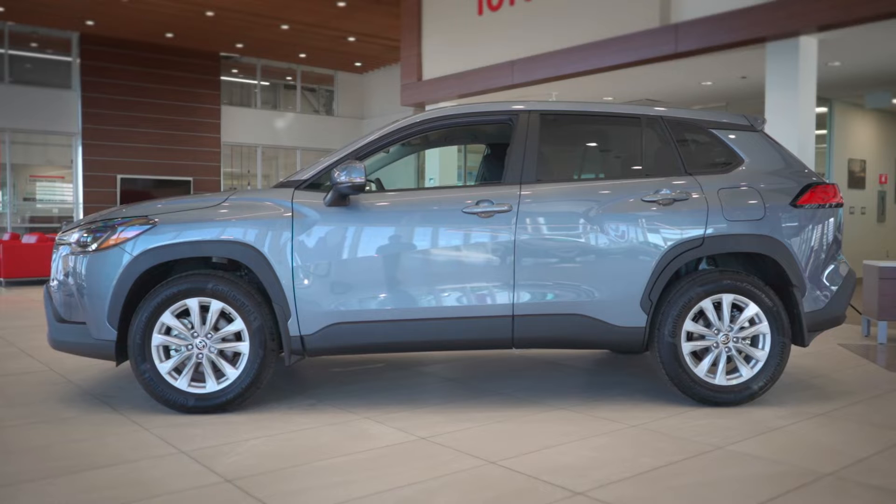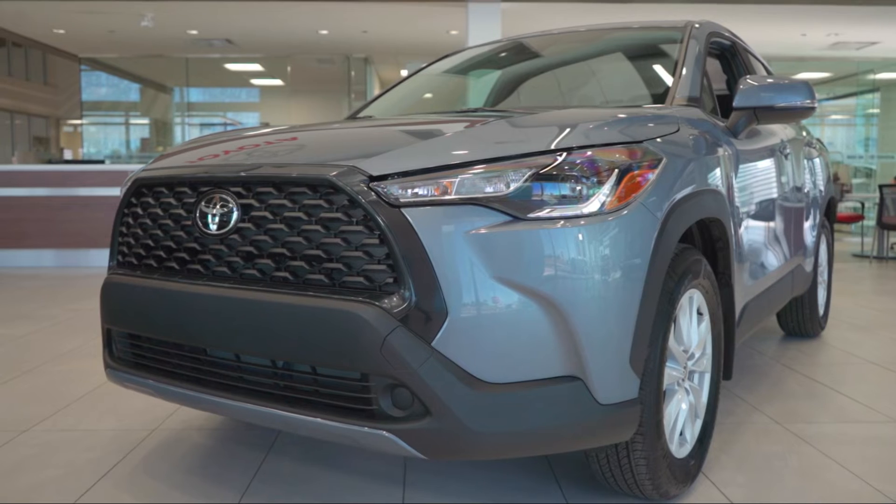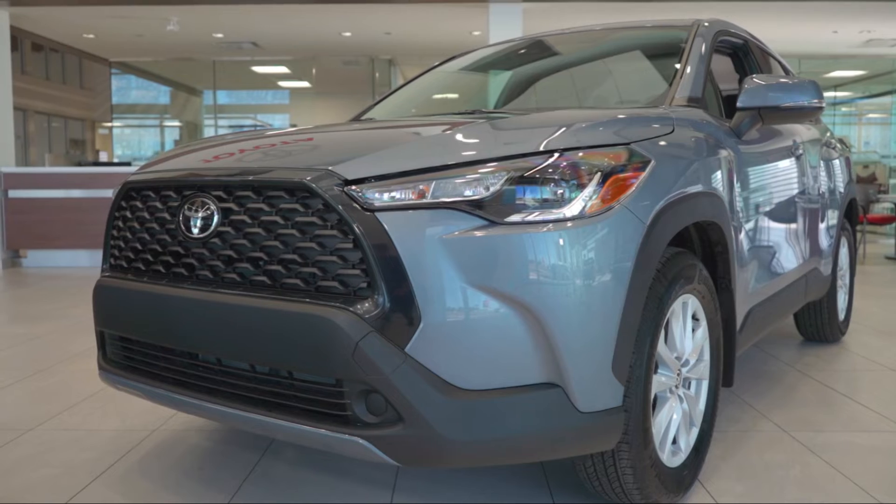The Corolla Cross is the fourth member of the well-known Corolla family, and brings a subcompact SUV into the already amazing lineup of vehicles.